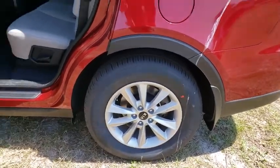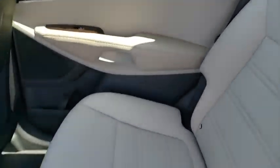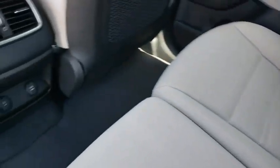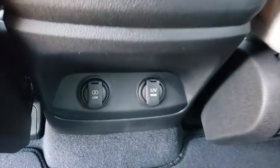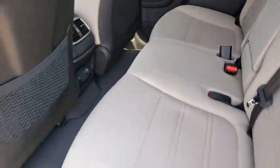Here are some of this vehicle's great options: anti-lock braking system, stability control, traction control, steering wheel audio controls, keyless entry, backup camera, Bluetooth, power steering, adjustable steering wheel, cruise control, four-wheel disc brakes.